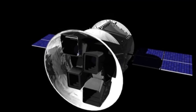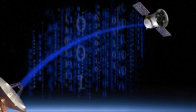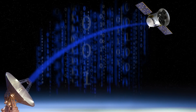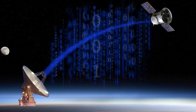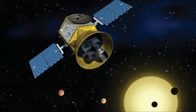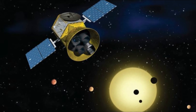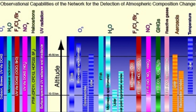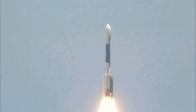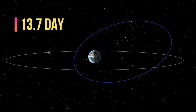The Transiting Exoplanet Survey Satellite is a NASA-sponsored astrophysics explorer-class mission that is performing an all-sky survey to search for planets transiting nearby stars. The primary goal of TESS is to discover planets smaller than Neptune that transit stars bright enough to enable follow-up spectroscopic observations that can provide planet masses and atmospheric compositions. When it was launched in April of 2018, the satellite was put in a highly elliptical 13.7-day orbit around the Earth.